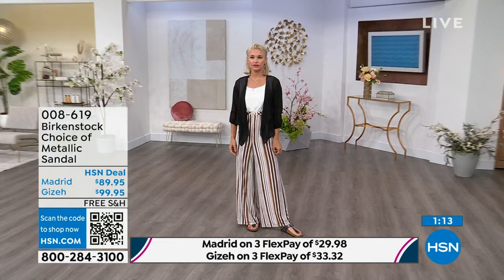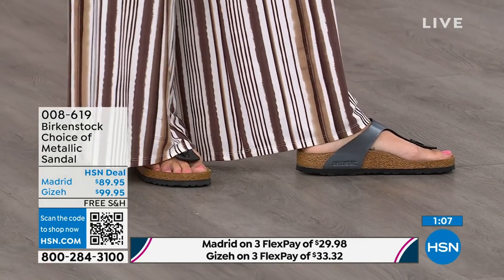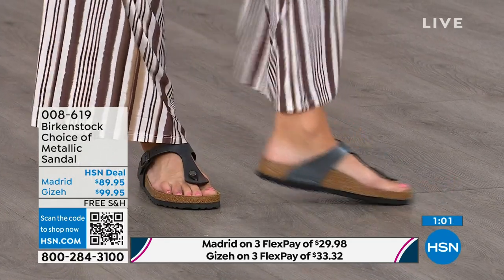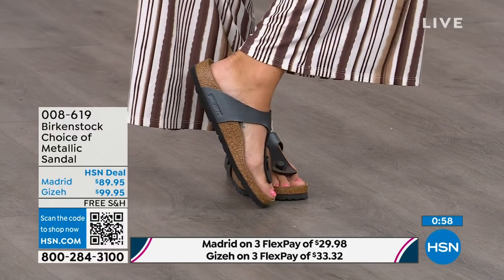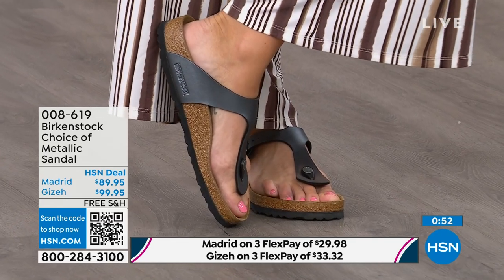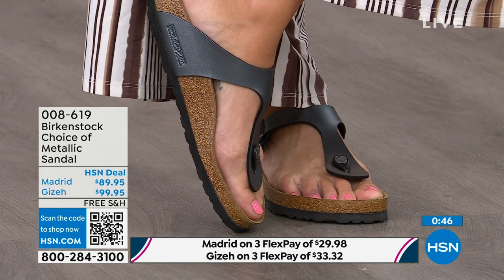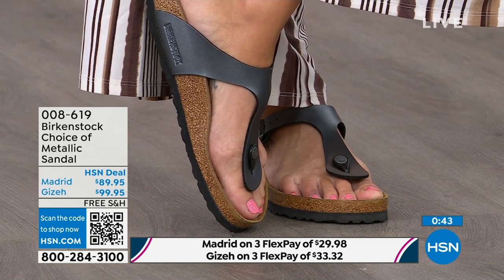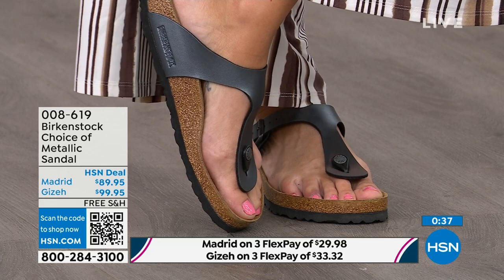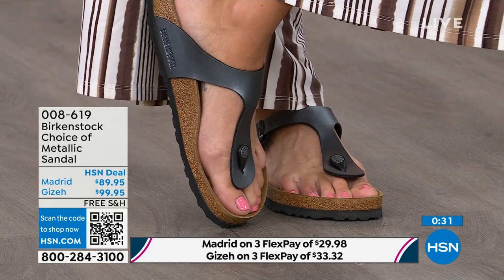If you want a really simple, easy sandal, the Madrid is a great choice — fully adjustable buckle for the perfect fit. Then we have the Giza, which you're seeing on the model. Another really iconic style from Birkenstock — everyone knows and loves the Giza. It rides up the center of your foot and comes a little higher to keep you really held into that footbed. It's really slimming on the foot, and it has a contoured toe post — almost shaved down — so it slips nicely in between your toes.